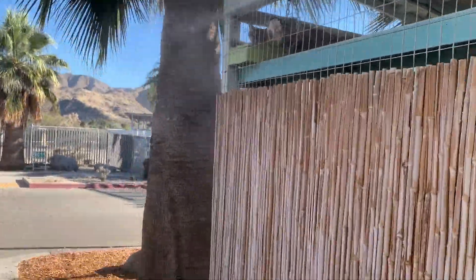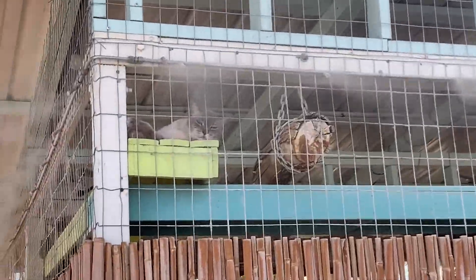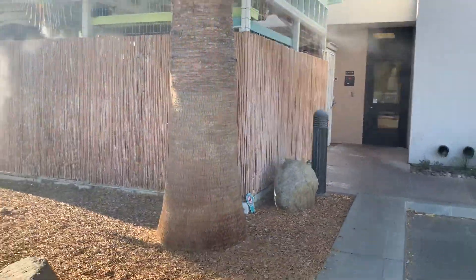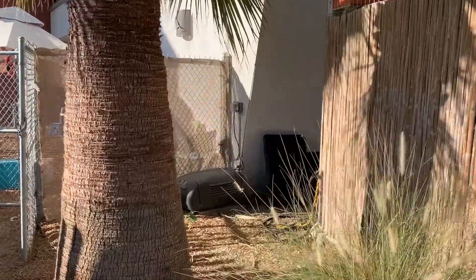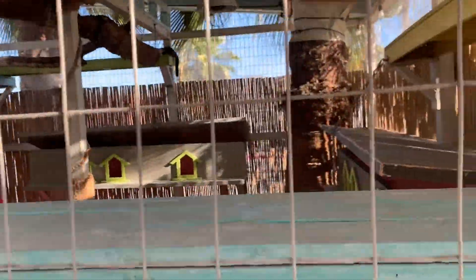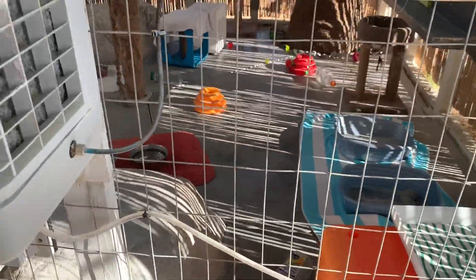In addition to our indoor cats, we have TNR cats, or feral cats. These animals aren't quite used to people, so we let them hang out as though they were wild animals outside. They get adopted into barn cat or garden cat programs where they can live outside, and in the meantime they hang out here until we find them the right place.